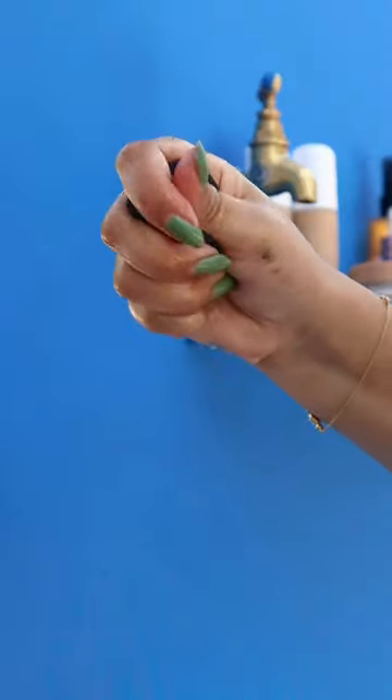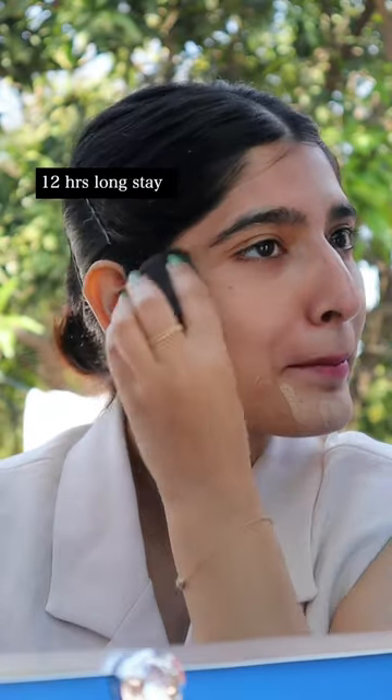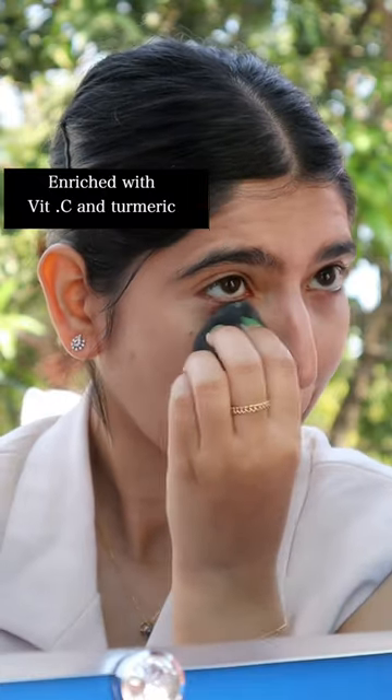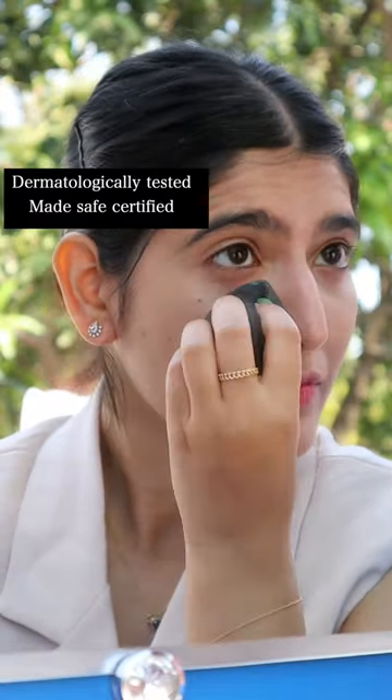I'm using a sponge to blend it — this gives a perfect even coverage. This foundation stays for 12 long hours and it's also enriched with vitamin C and turmeric, and since it's MealSafe certified you can wear it every day.